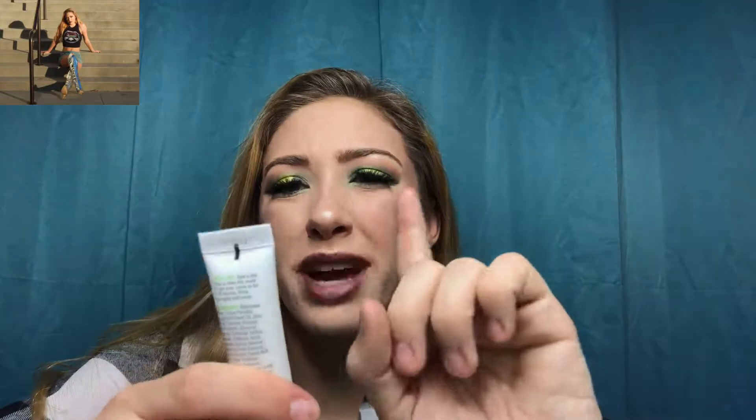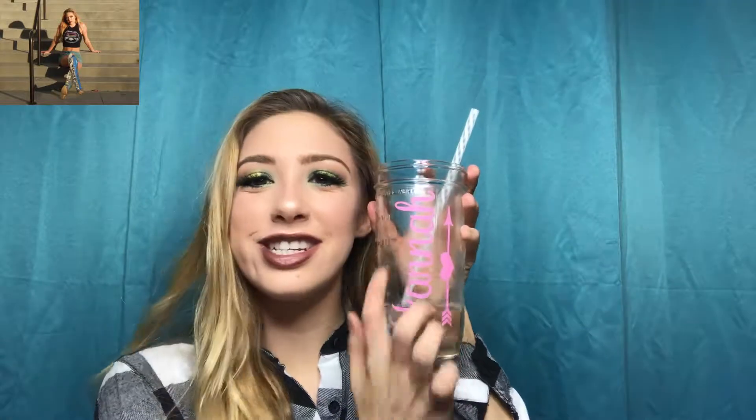The next product is the Facial Detox from Goldfaden MD. This is for problematic, oily skin — which is me. It claims to detoxify and clarify. Let's open it. It kind of smells... I don't know, it smells medicated. I have water right here so we're going to put this to the test. I'm just going to take a little bit of water and dip it onto the back of my hand, then take just a tiny tiny bit of the product and work it in.